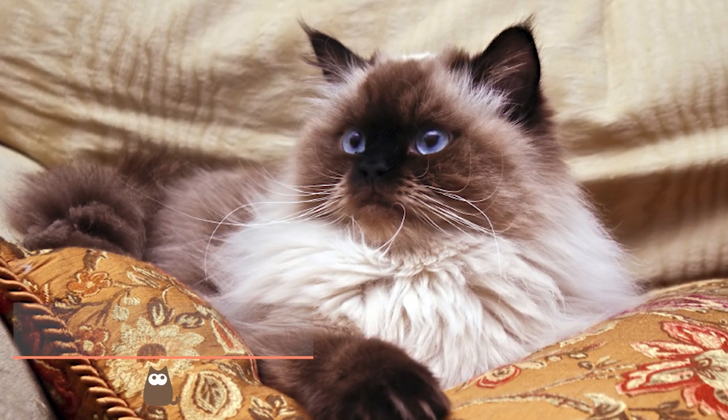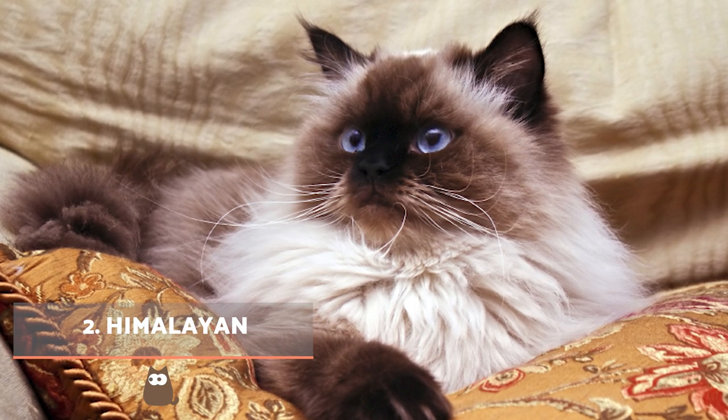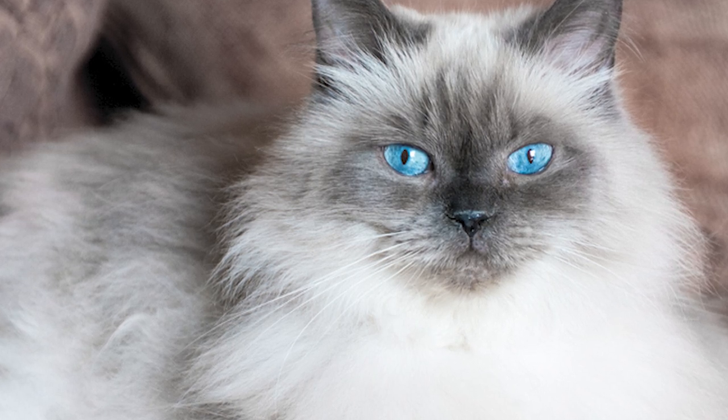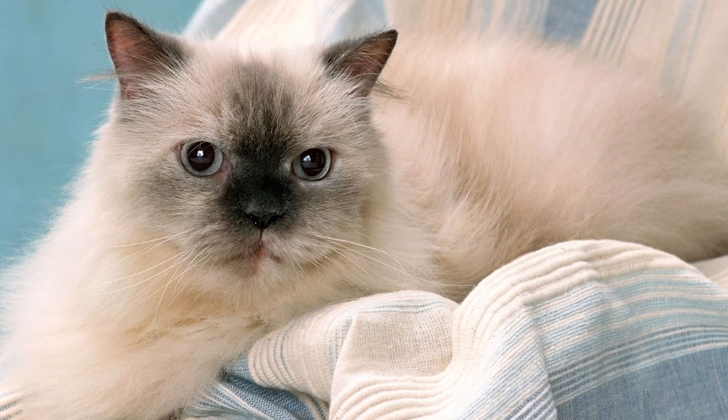Himalayan. This cat is a cross between the Persian and Siamese breeds, which gives them their beautiful combination of colour point pattern and long hair. These flat-faced cats have blue eyes which help give their round cheeks and compact body a specific cuteness. Regular brushing helps to maintain their coat.